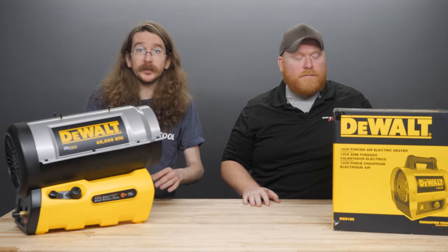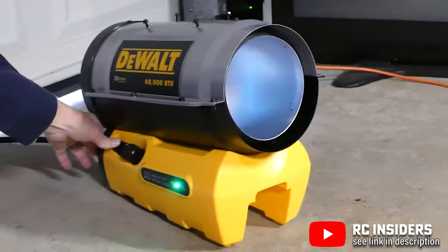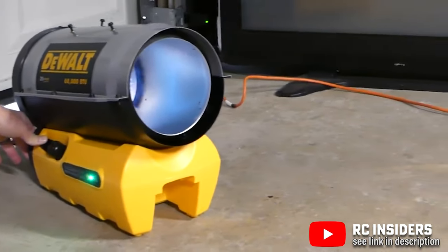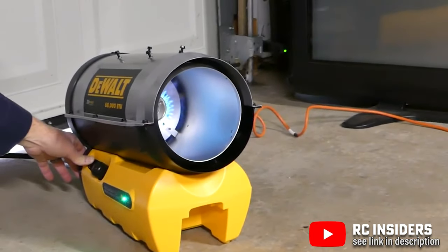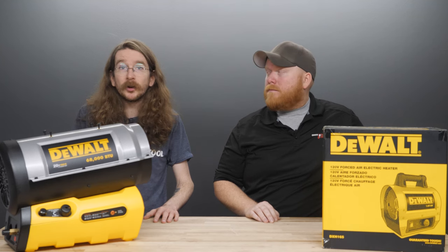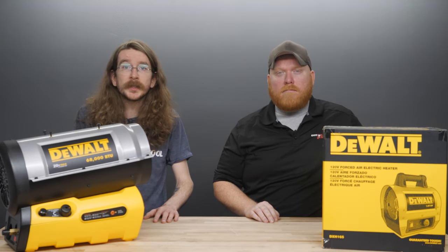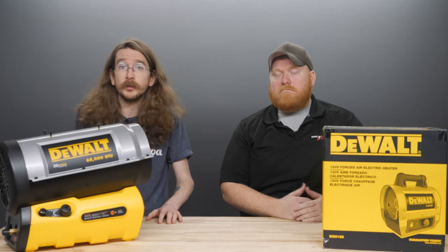DeWalt also has some larger heaters that are capable of heating entire job sites. Their 70,000 BTU per hour unit, for example, is capable of using its forced air technology to pump heat from its split barrel design throughout the entire job site. It also comes with a thermoelectric safety valve that will kick on as soon as the heater reaches extreme temperatures, so you don't ever have to worry about it overheating or exploding while it's in use.